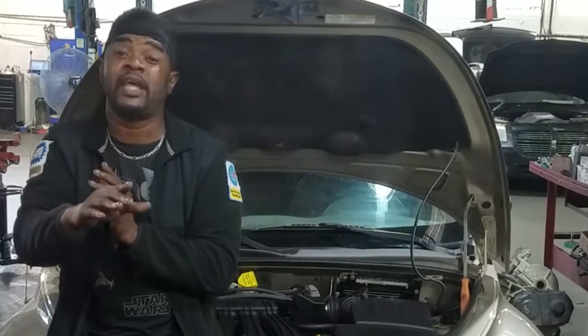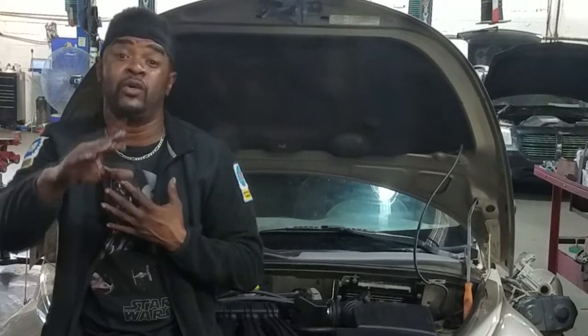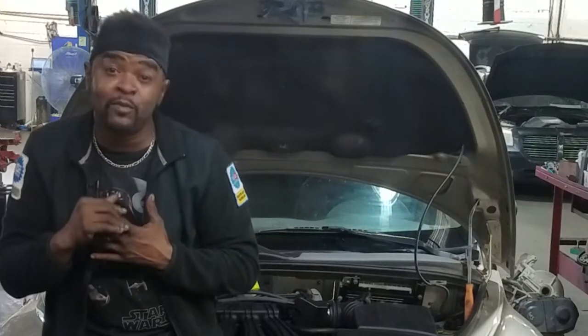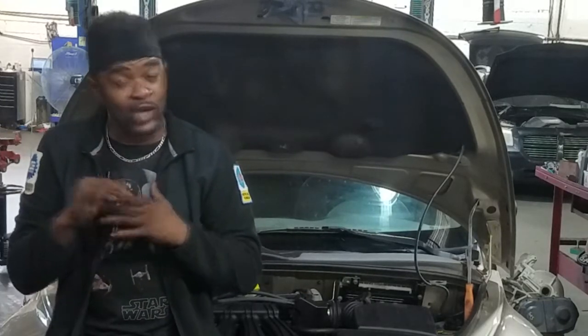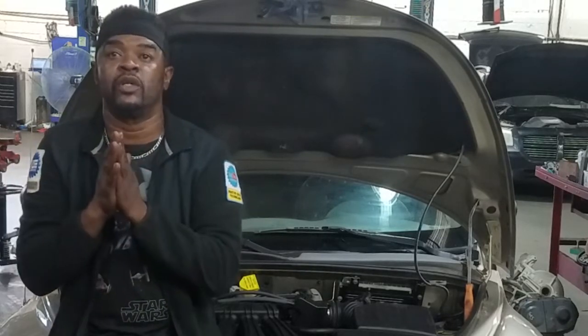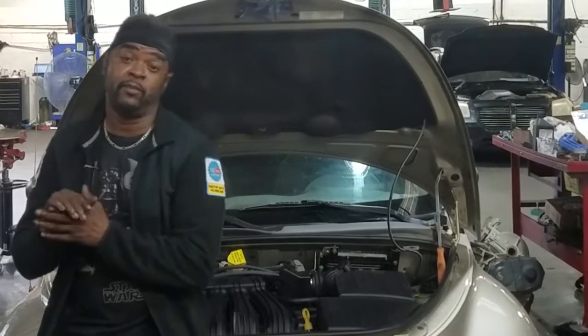I'm going to give you my opinion on that in the next video. For now, we're not going to worry about it because we're not going to let it break. We're going to get it done way before it breaks, because engine damage can be catastrophic. I recommend doing a timing belt replacement before it breaks.